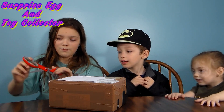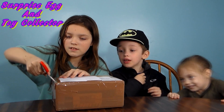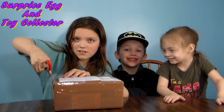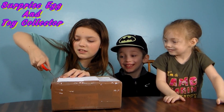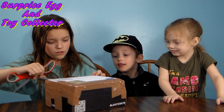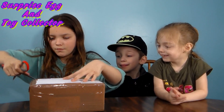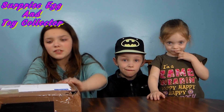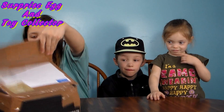Gary wants to say something. You like the package? I like it too. He likes this package. So let's get this open. We struggled a little bit, so Mom helped us out. So let's see what we've got in here.